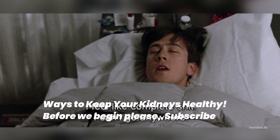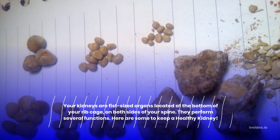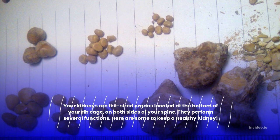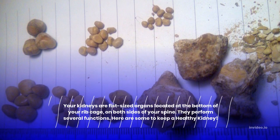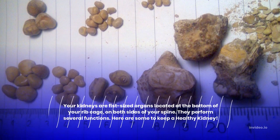Ways to keep your kidneys healthy. Your kidneys are fist-sized organs located at the bottom of your ribcage, on both sides of your spine. They perform several functions. Here are some tips to keep a healthy kidney.